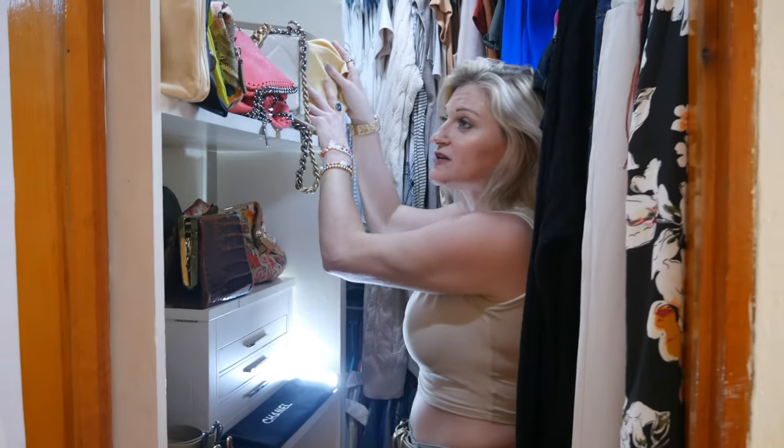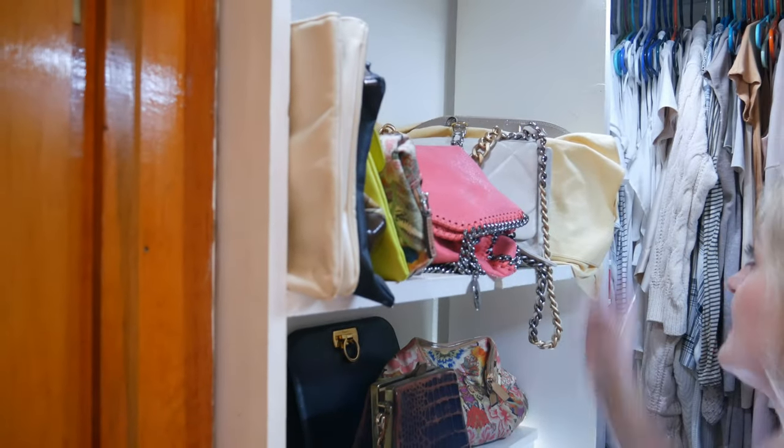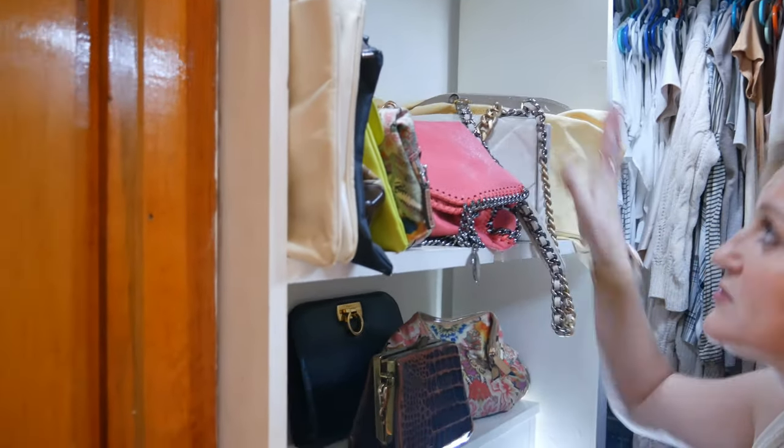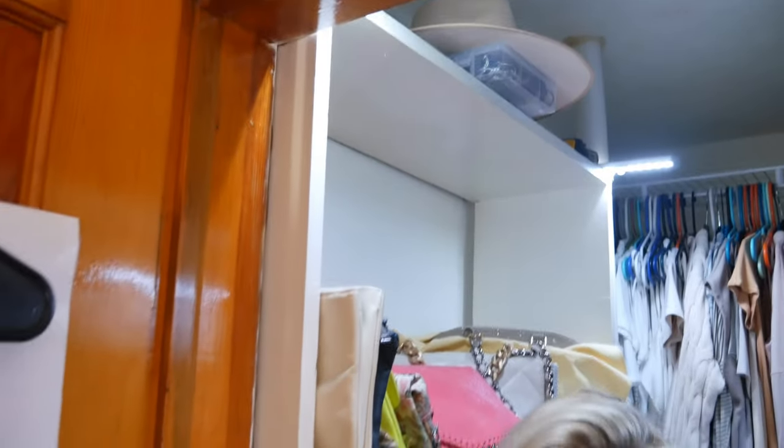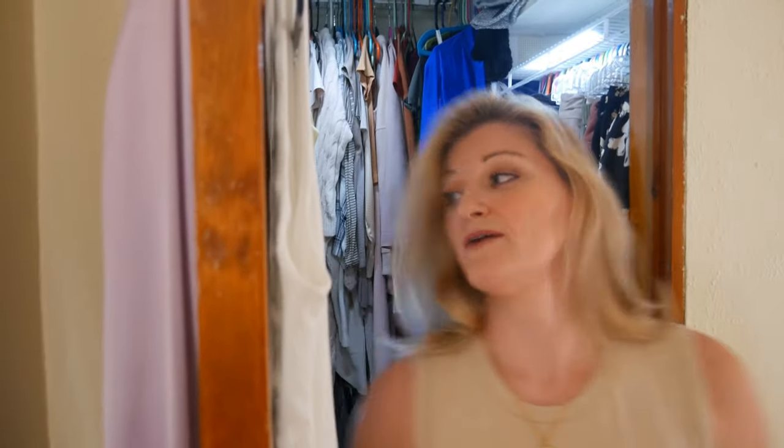I try to cover up some of my designer bags in their dust bags because it's important to do that, but everything is easily accessible. Not a lot of guessing going on, which is what we want, and color coordination is key. I will be doing a video on how to organize your closet. So that's the closet — you guys just saw an intimate part of me.